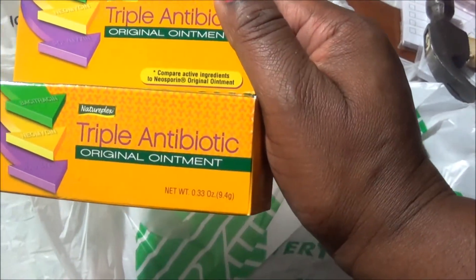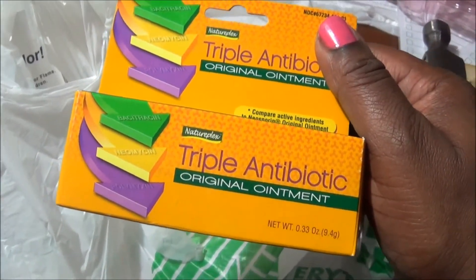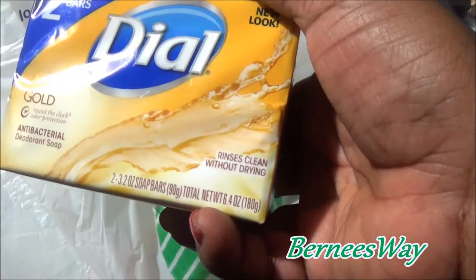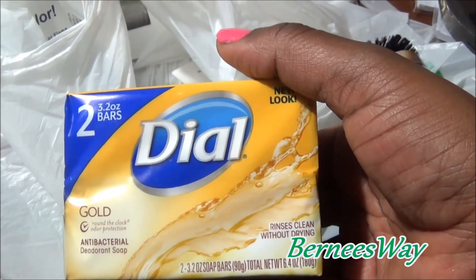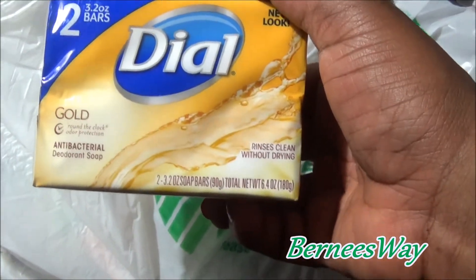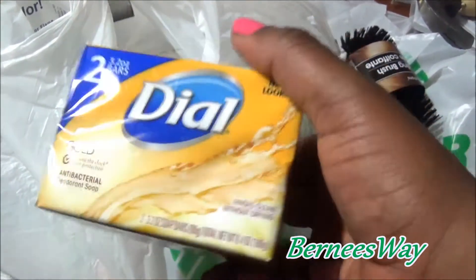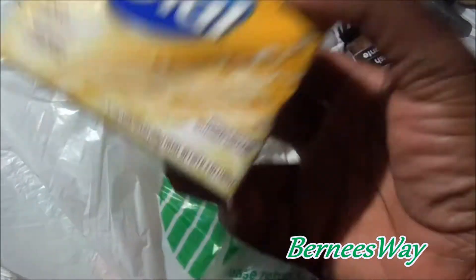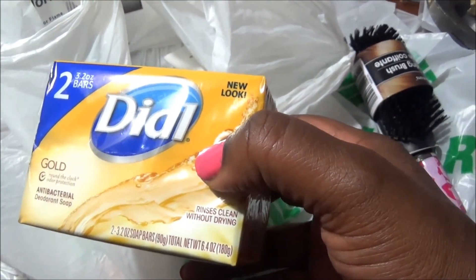I found some triple antibiotic original ointment - this stuff is good. I like to use it on cuts, any kind of cuts like paper cuts or minor injuries. Also the Dial antibacterial soap - I love this soap. It's good if you have skin things going on - it's not only good for controlling odors but also for controlling funguses and other skin issues. A dermatologist told me that, so I'm just sharing it with you guys.